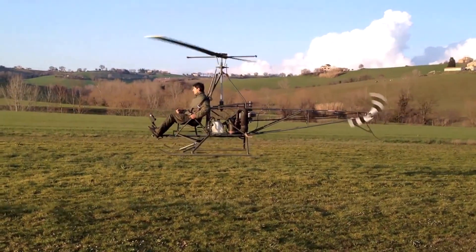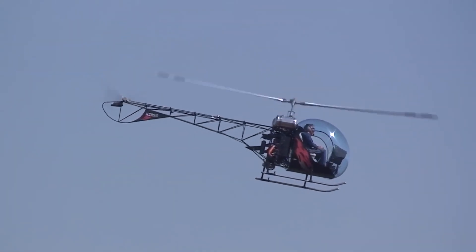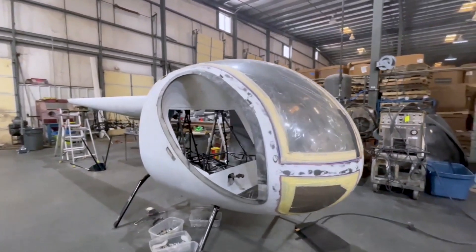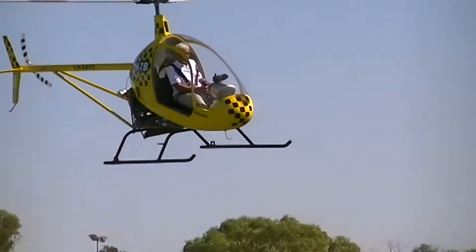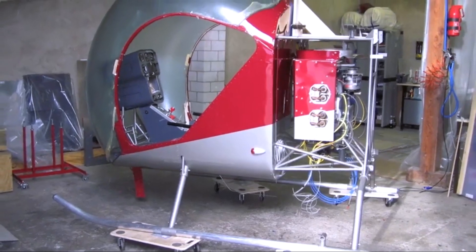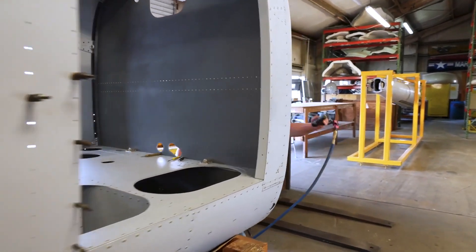Home-built helicopters, often referred to as kit helicopters, are unique flying machines that aviation enthusiasts construct, typically as a hobby rather than a professional endeavor. These helicopters can be built from the ground up using detailed plans, or by assembling pre-packaged kits.